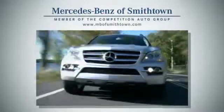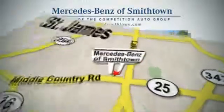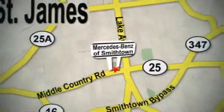Visit Mercedes-Benz of Smithtown today. We're conveniently located at 630 Middle Country Road in St. James.